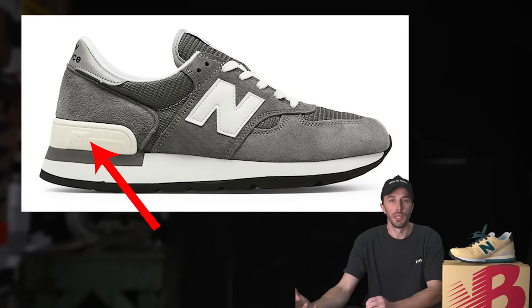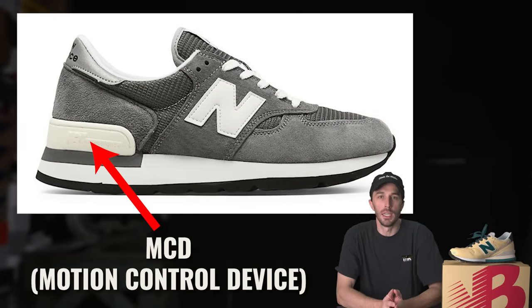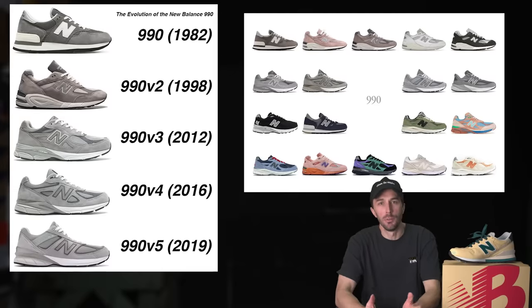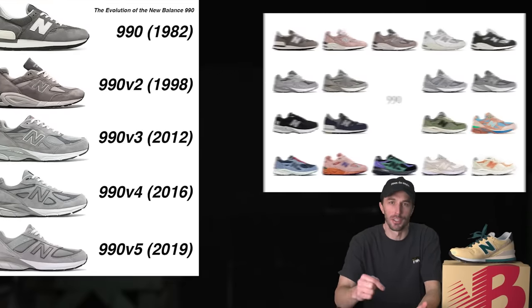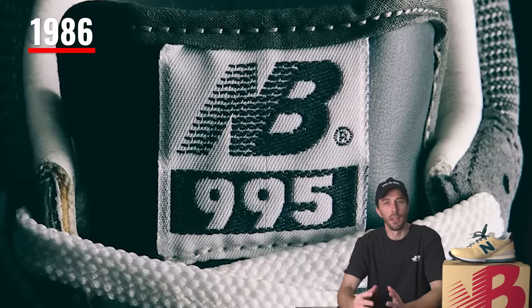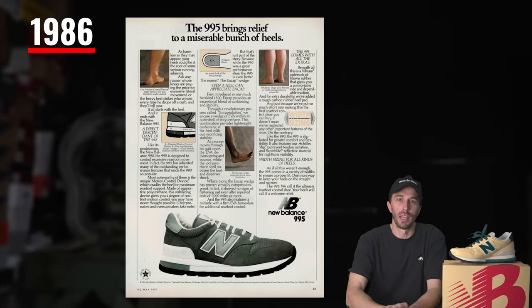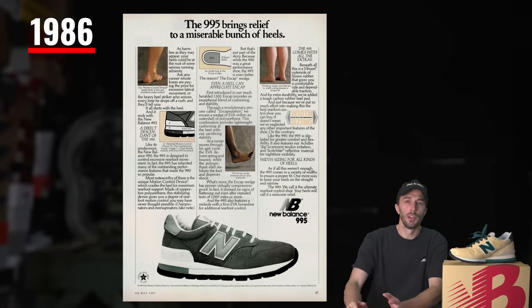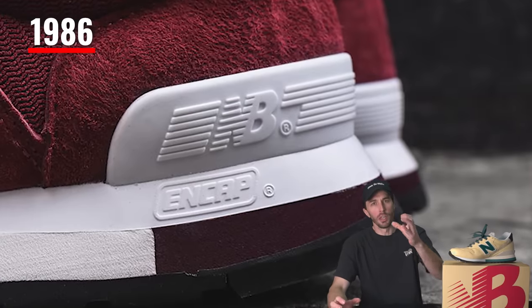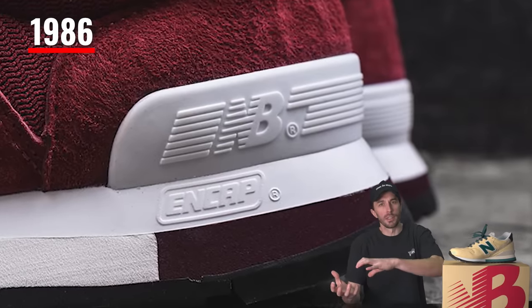The 990 implemented a polyurethane heel cradle known as the MCD or motion control device, which was so successful it maintains a presence in New Balance's current performance running shoes today. By 1986, an upgraded version called the 995 was released, featuring a visible polyurethane shell underneath the heel called the end cap, which cupped your heel and prevented it from slopping over the side of the shoe. Customers responded well, making the 995 another popular release.